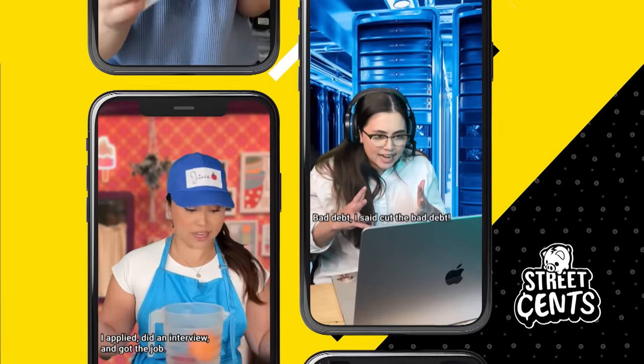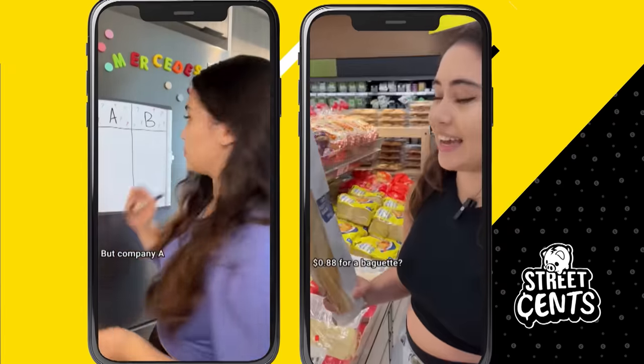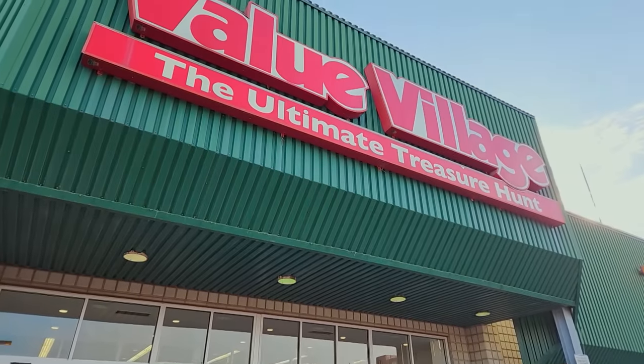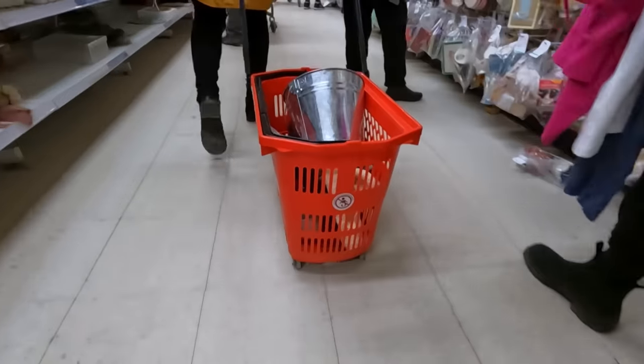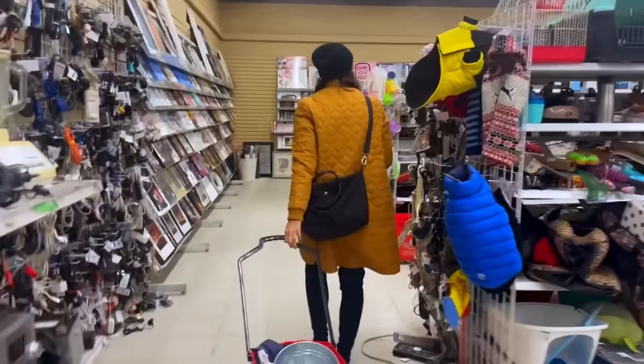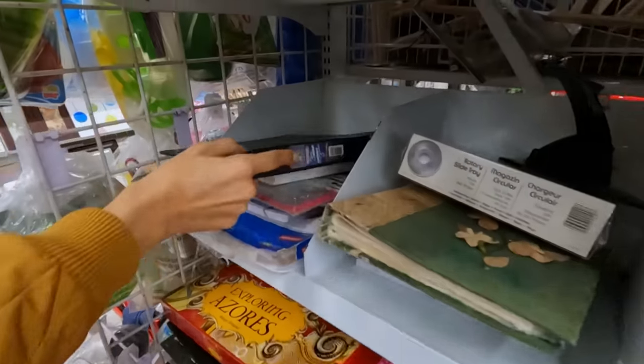I'm teaming up with one of the hosts from CBC's Street Sense, Mercedes Gaston B-Day. Many of you have been calling out Value Village for its questionable pricing practices. So we're putting that to the test. Just minutes into our shopping trip, I find plenty of price tags that don't add up.